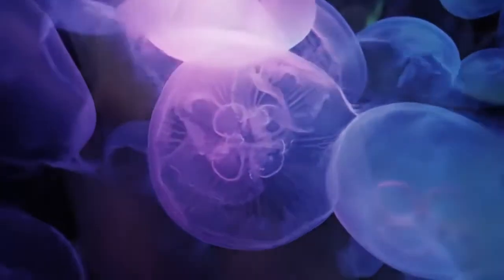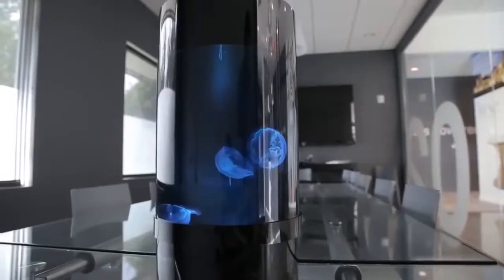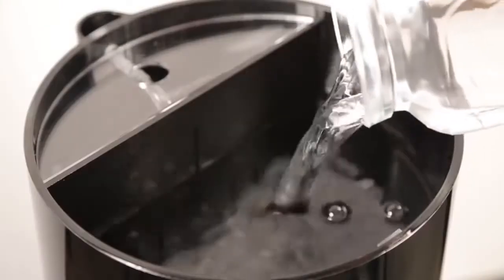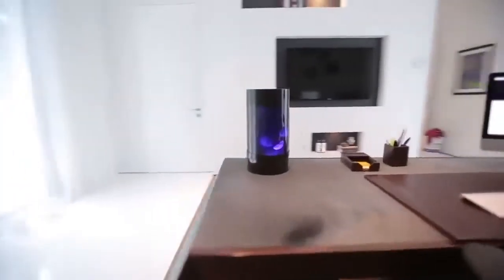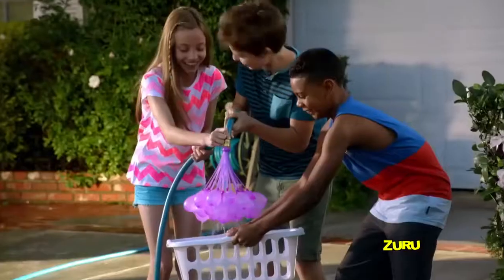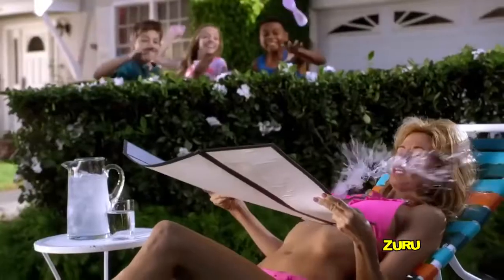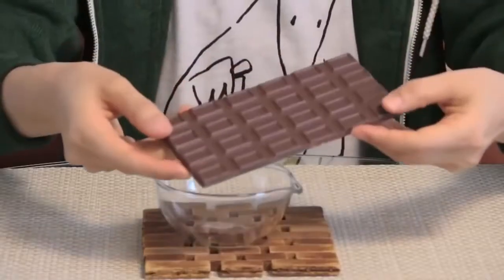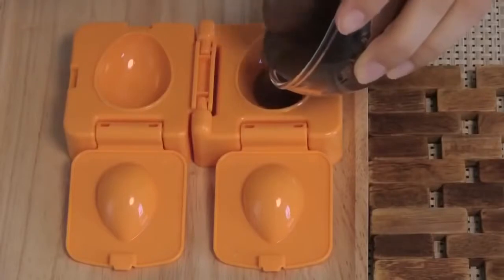Number 96: Jellyfish in a Bedroom — makes keeping jellyfish simple for anyone who wants a moment of peace. Number 95: Bunch of Balloons — fills and ties a hundred water balloons in a minute. Number 94: Egg Chocolate Maker — helps you make your own surprise eggs from chocolate bars.